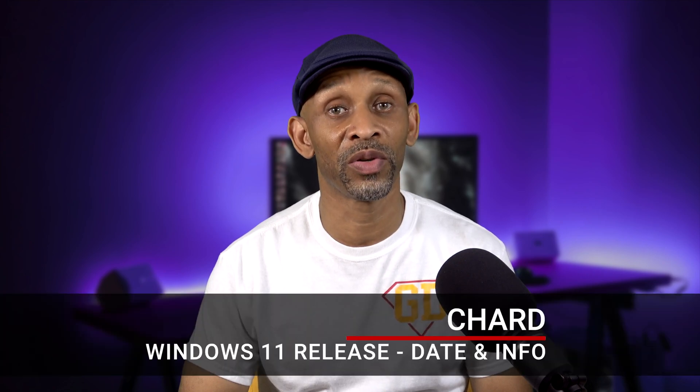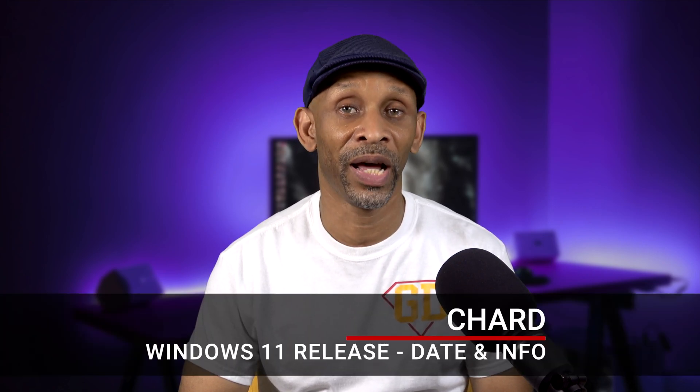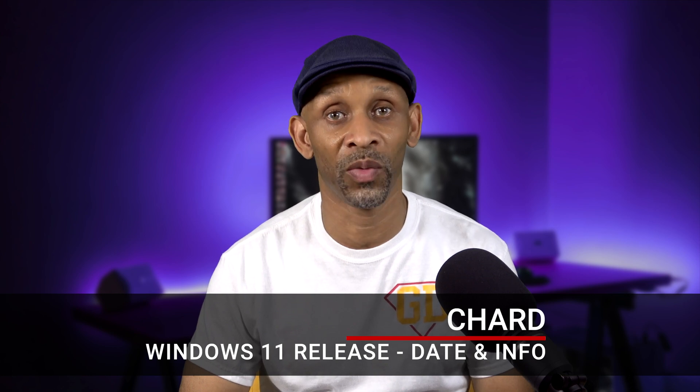Greetings everyone. If you're looking forward to the Windows 11 update that's coming out soon, I got the dates and some information that I want to share with you, so stay tuned.